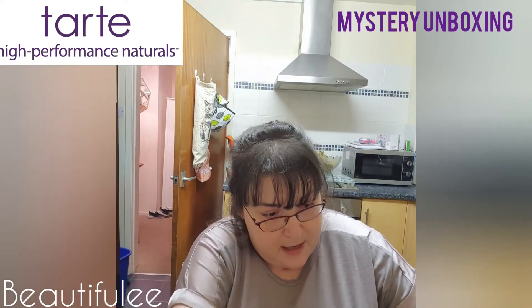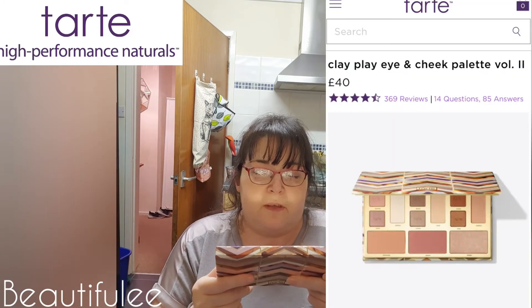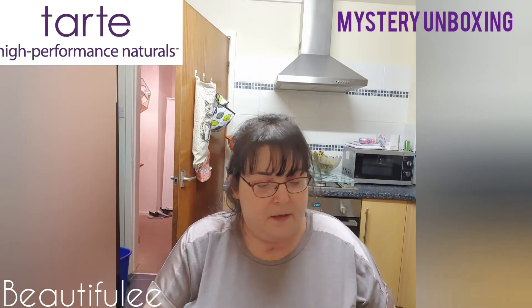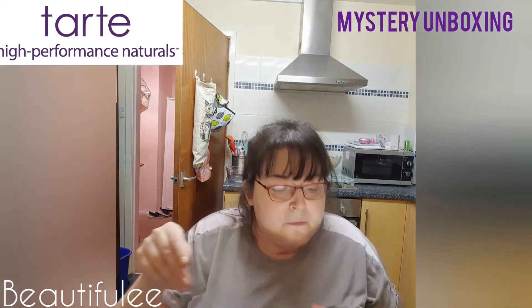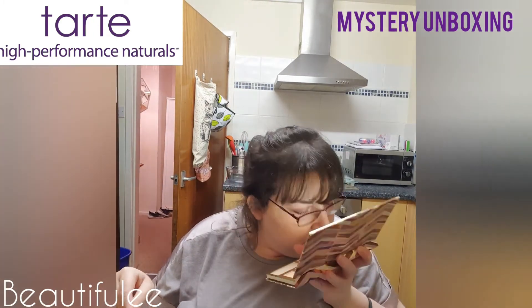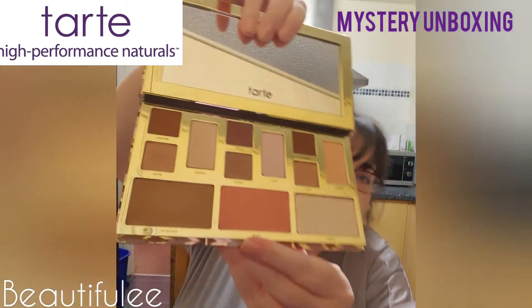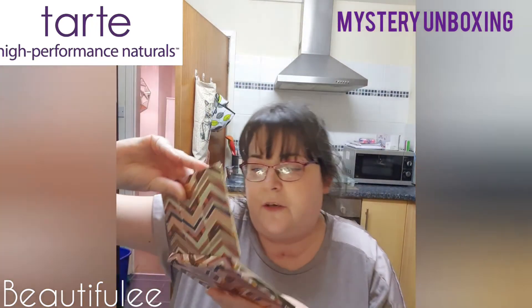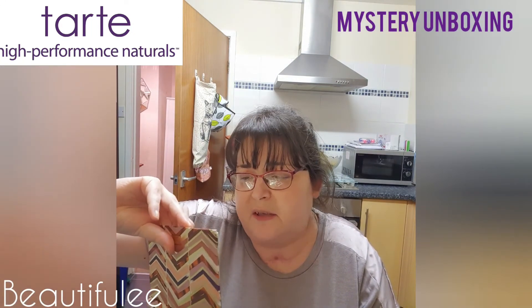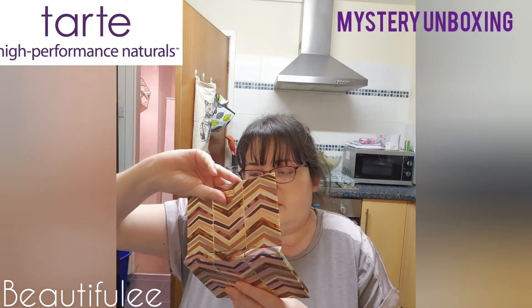The last item is this Tarte palette — it's called the Play Mustavs Eye and Cheek palette. It's got a mirror inside! It smells like chocolate or something. It's got the protective seal still on. You've got some eyeshadows, a highlighter, and blusher and bronzer as well, which is very ideal for keeping in your purse. They're actually nice colours — workable colours.